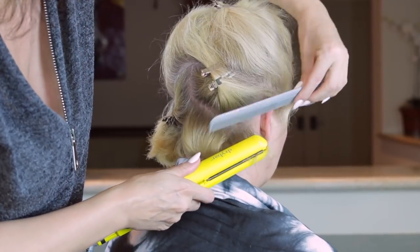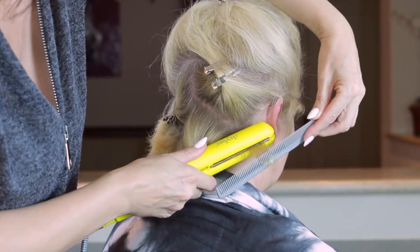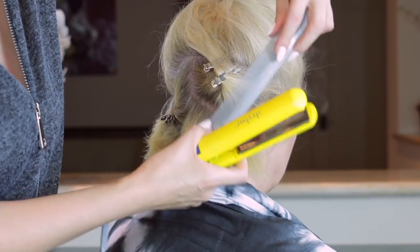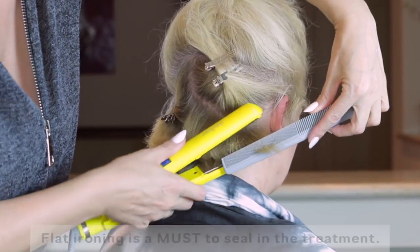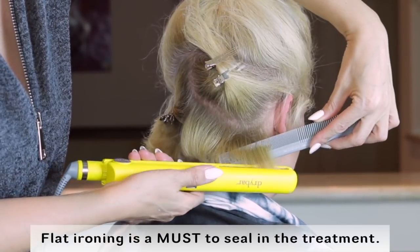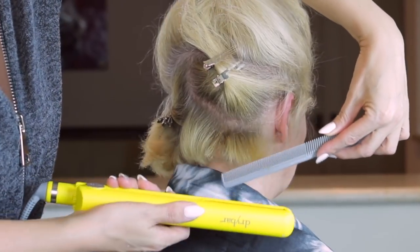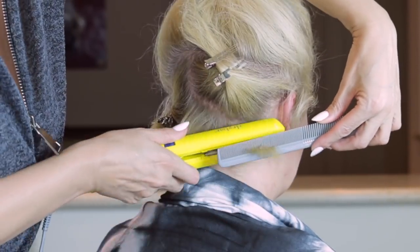I then flat ironed small sections between 7 to 12 times per section. Per the instructions, the flat iron should be set between 420 to 450 degrees. I set it to 420 because it was her first time and, as I mentioned, her hair is prone to breakage and damage, and I certainly did not want to take any chances.